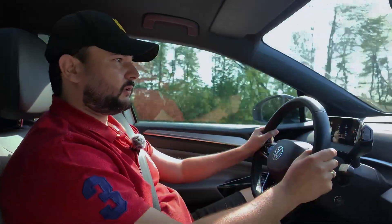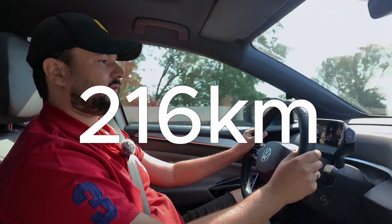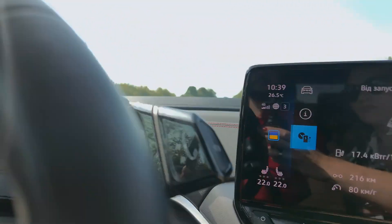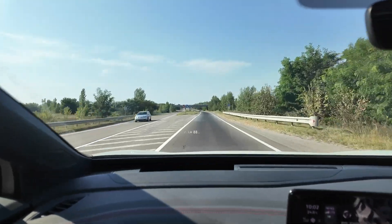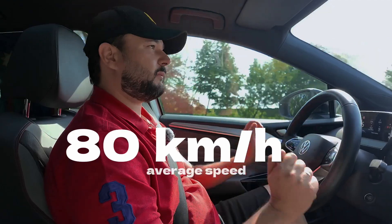Friends, we have a somewhat disappointing update. We've used exactly 50% of the battery charge and traveled 216 kilometers. This tells us that this car's range at 100% charge is definitely no more than 450 kilometers. We haven't reached Vinnytsia yet — we have 28 kilometers left, and that's where we'll get the full results. Consumption is 15.9 kilowatts per 100 kilometers, but I maintained an average speed of 80 kilometers per hour.